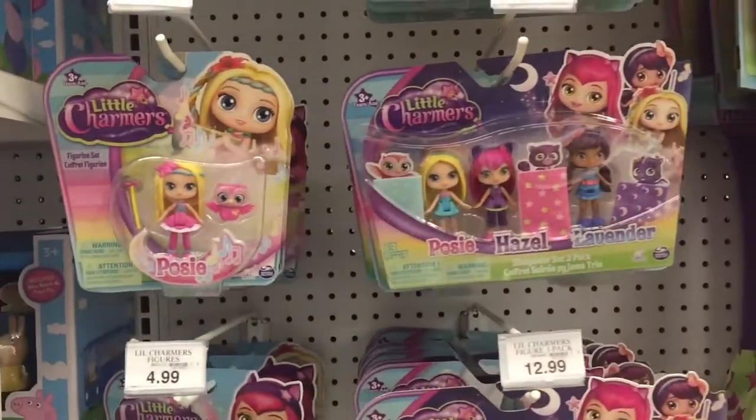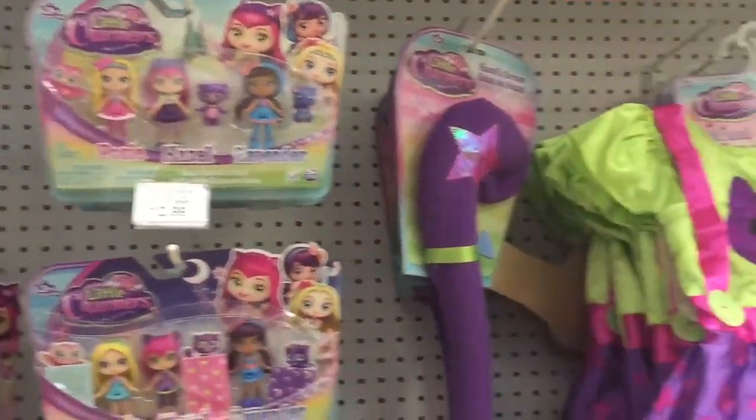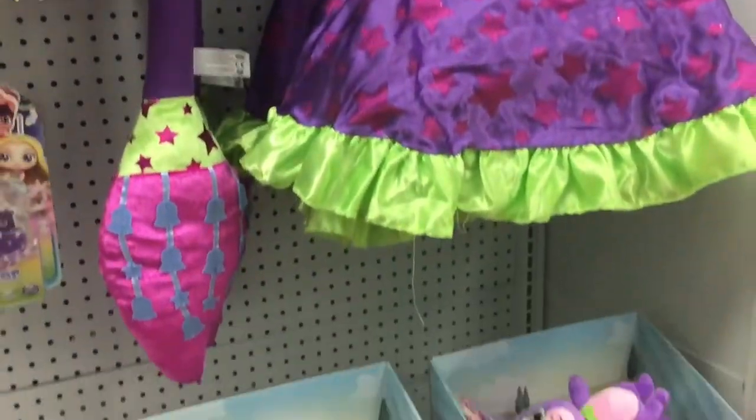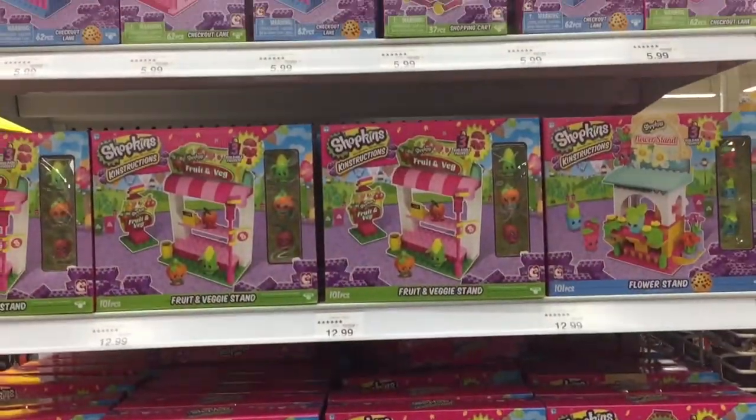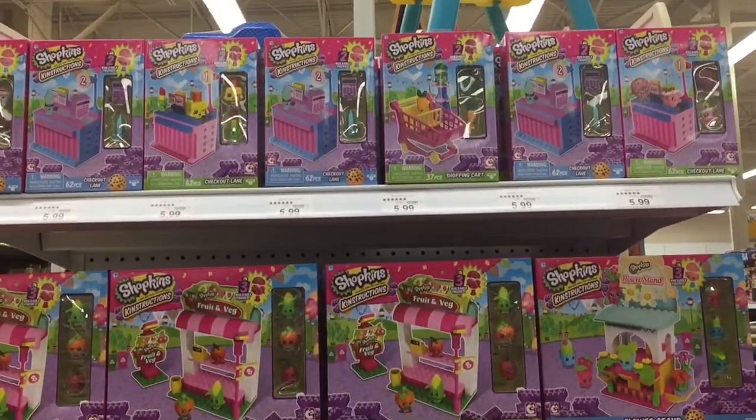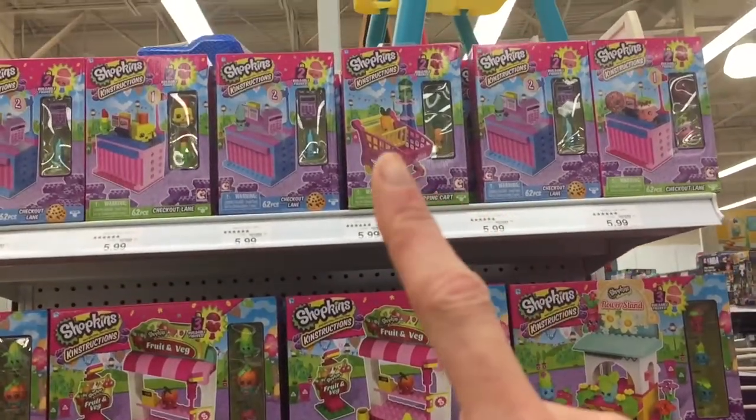Little Charmers! Look, they even have a dress — super cute! Look at these Shopkins Lego sets — we have the shopping cart up there.